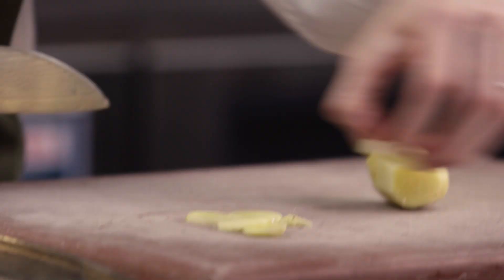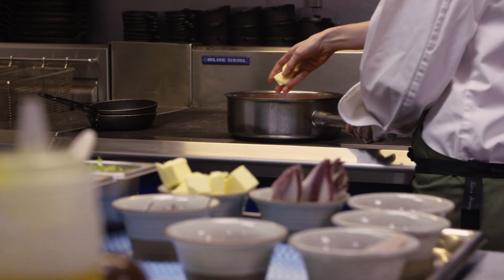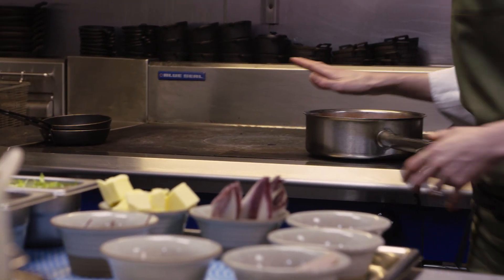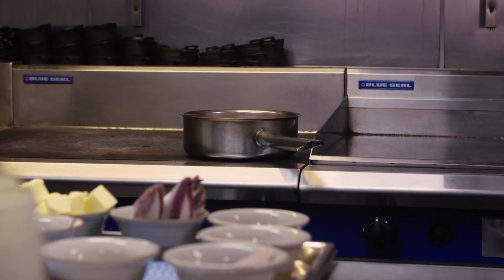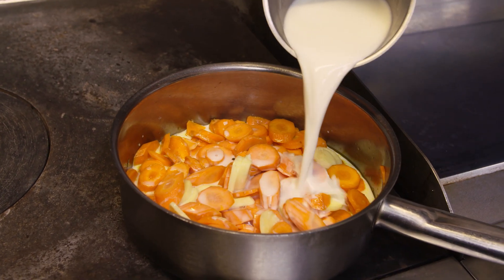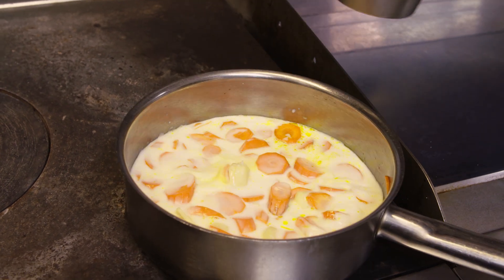I'm just going to roughly chop this and add it to the carrots. I'm just going to put some ginger in there and just let it sweat down. I'm adding the milk now — we've sweated it down and released some of those sugars, and then we're just going to let it soften in the milk and then blend it.